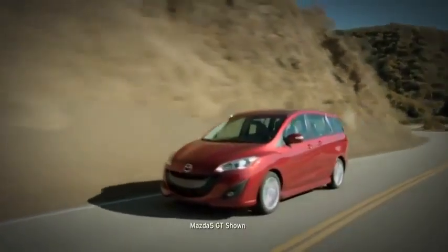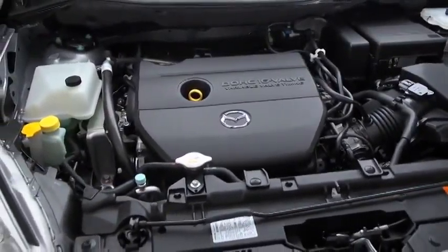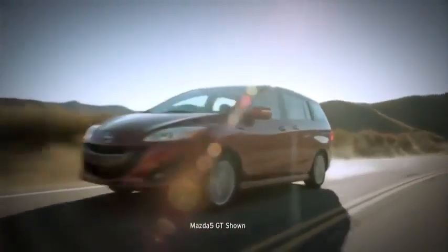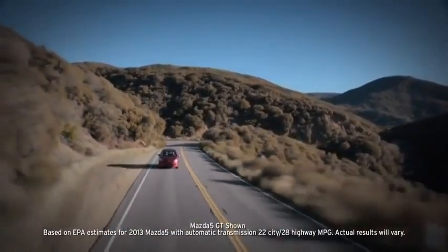Nimble and minivan don't usually go together, but then the Mazda 5 is anything but typical. Its 2.5-liter four-cylinder engine and quick-shifting automatic and manual transmission options let it deliver a feisty 157 horsepower and an impressive EPA-estimated 21 miles per gallon in the city.